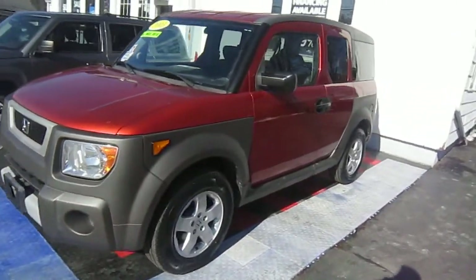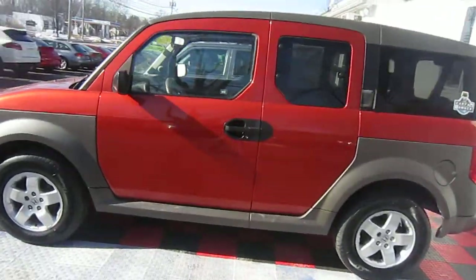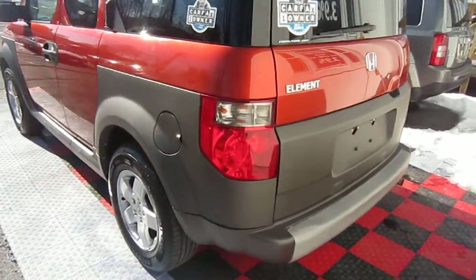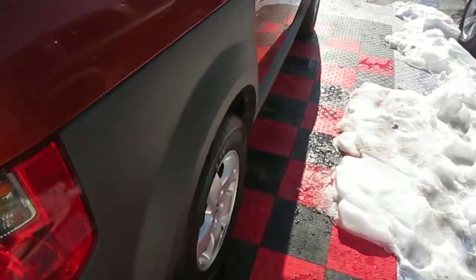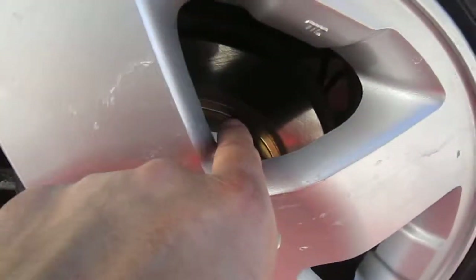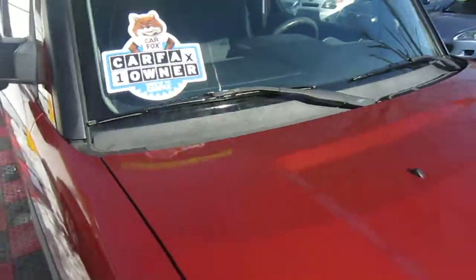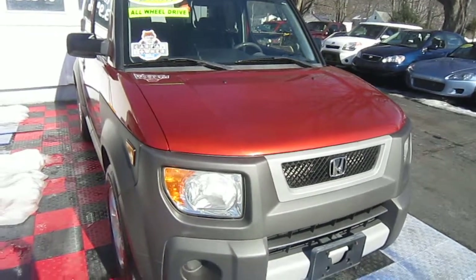Hollywood Ali here from High Class Auto. Today we have a 2005 Honda Element — this vehicle is automatic with 105,000 miles on it. The vehicle has been through our shop with brand new brakes and brand new rotors all the way around, brand new tires, and brand new sway bar links in the front. The whole front end has actually been done — ball joints and everything.